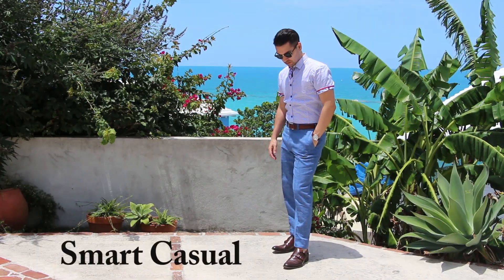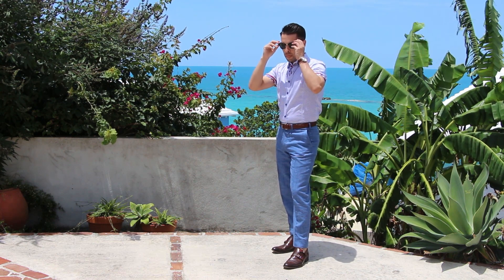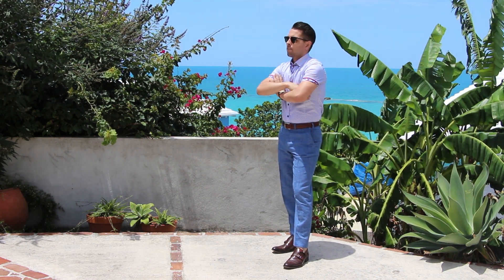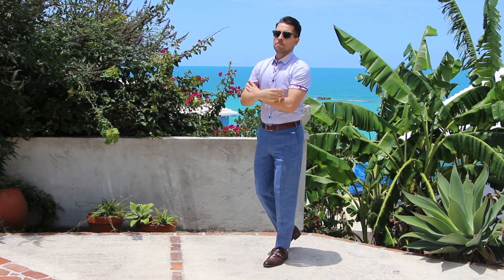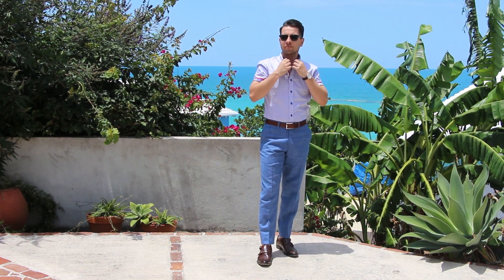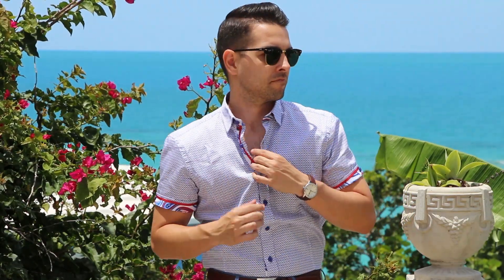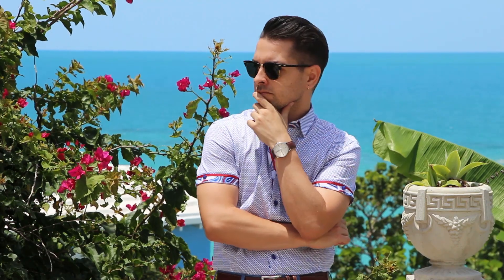The second outfit is smart casual — well, my interpretation of smart casual. For this look, I've got on a polka-dotted button-down dress shirt and a pair of blue linen dress pants with some double monk straps to tie the whole look together. This would be perfect for a casual Friday in the office, or if you're going out to happy hour after work, or if you just want to look stylish on the town.